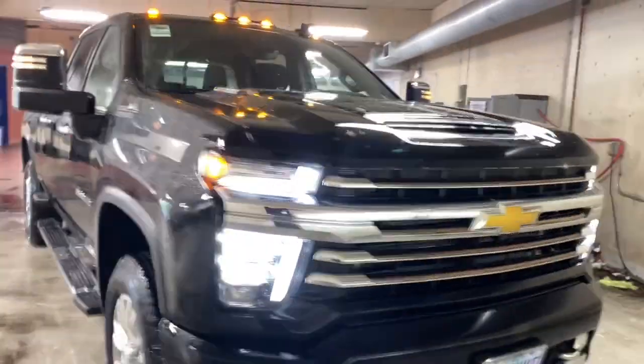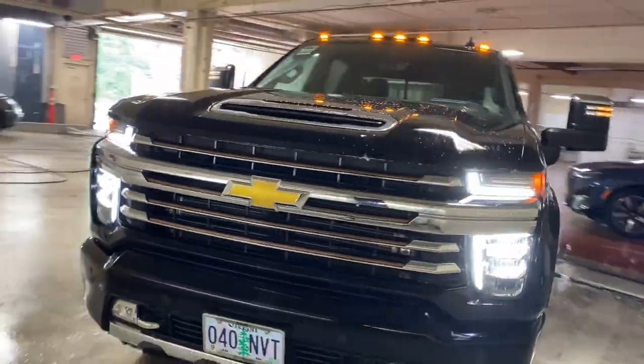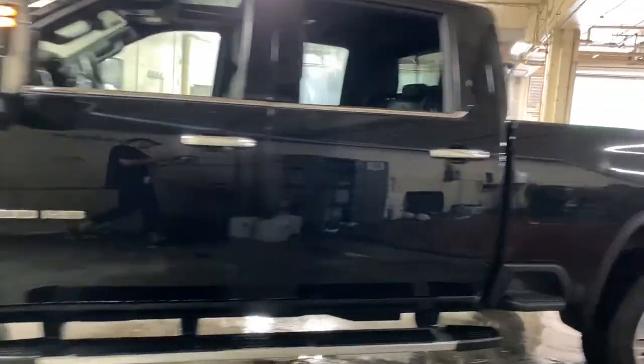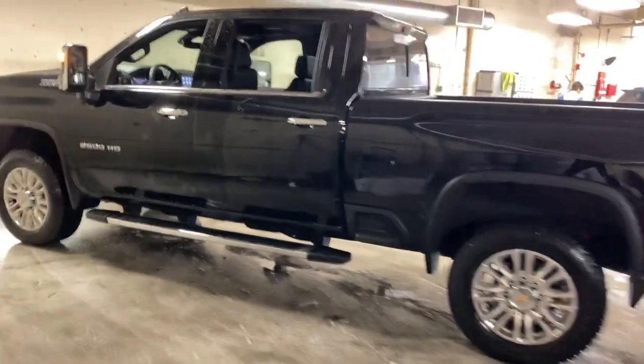This could be the car for you. The 2022 Chevrolet Silverado HD. With less than 10,000 miles on the odometer, this vehicle stands out from the rest.